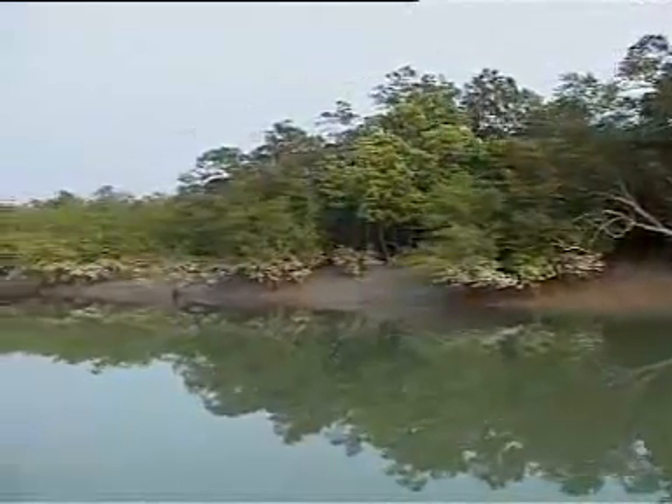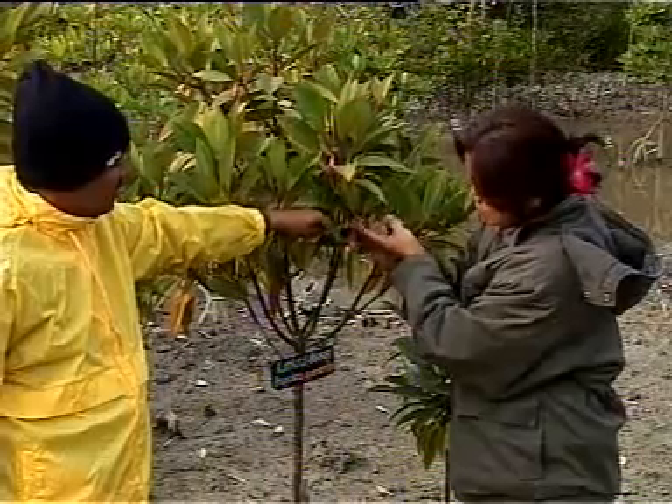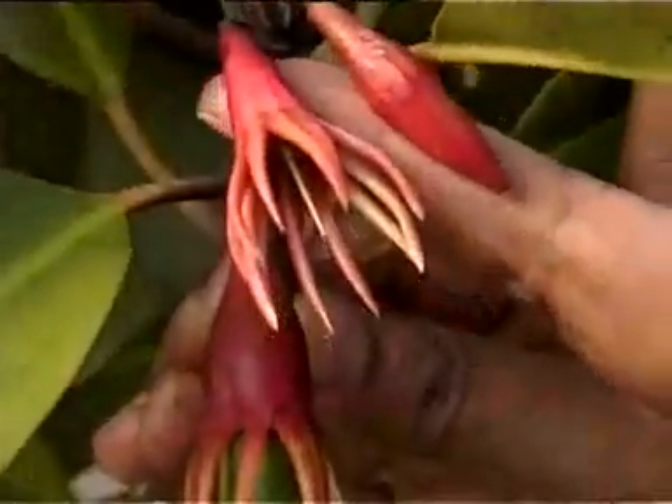Glassy, leathery, dark evergreen leaves minimize transpiration. Another unique adaptation of mangrove species is a process known as viviparous germination.